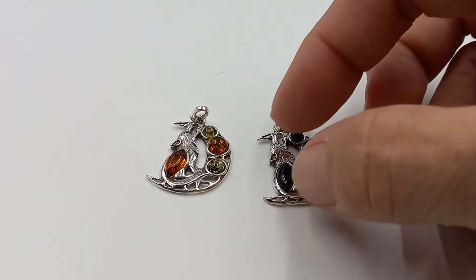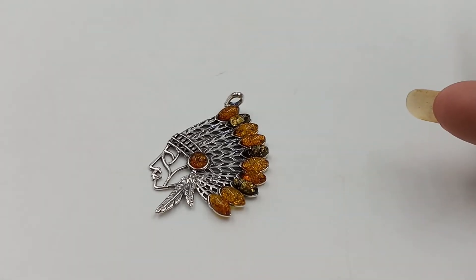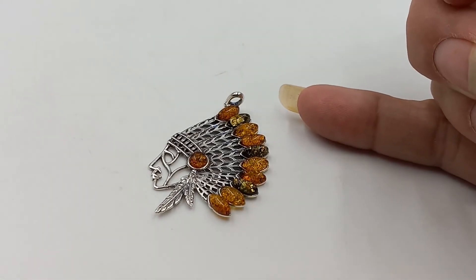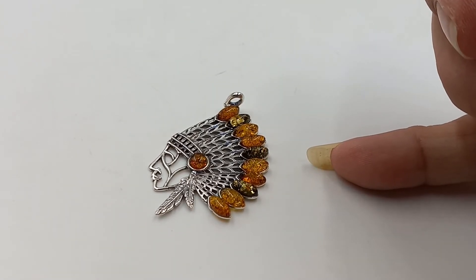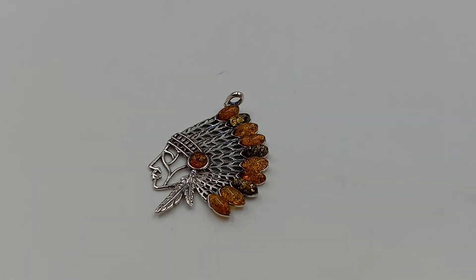Here is that other Native American headdress amber pendant — this one is the multicolor. I have one of these and a few of the all-one-color versions. I pulled him out as a refresher for those of you that have seen him in the past. He's coming up soon.